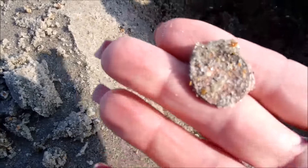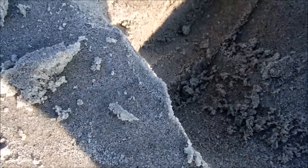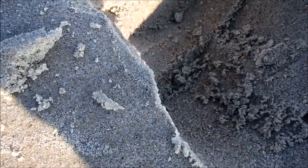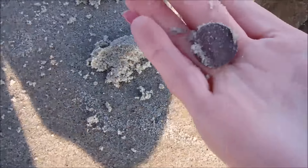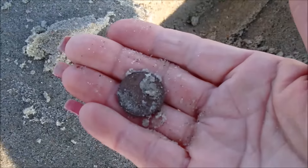Look at this — got me a penny, a nice crusty penny. And around seven inches down, got me a nickel. How about that. I'll take it.